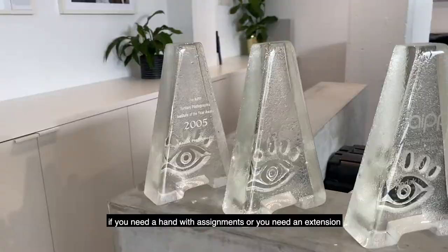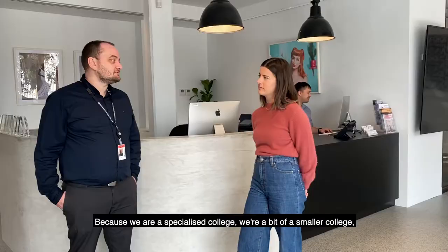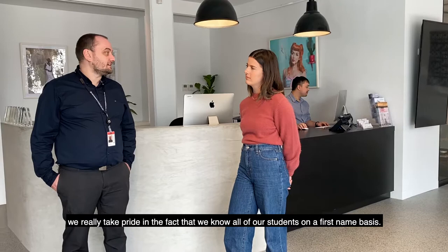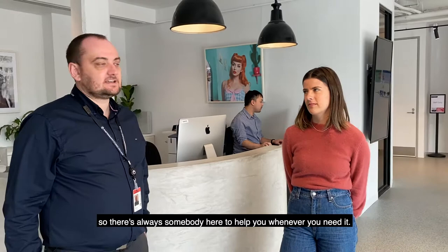The student services team is here to help you. We're the first point of contact after enrollment, so that's everything from your ID cards, grades, timetables. If you need a hand with assignments or you need an extension, you can come and have a chat to the guys on the front desk. Because we are a specialised college and a bit of a smaller college, we really take pride in the fact that we know all our students on a first name basis. Come and chat to the guys on the front desk — we cover reception and student services, so there's always somebody here to help you whenever you need it.